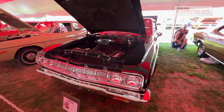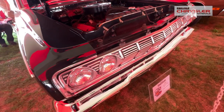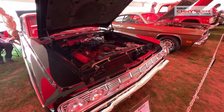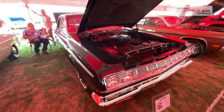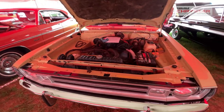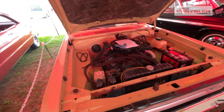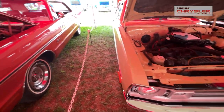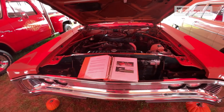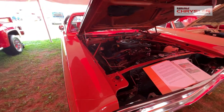Next on line is a '64 Plymouth Sport Fury. The owner has had this car over 30 years and just uses it minimally — very nice car. Next is a '72 Dodge Dart Custom, a V8 318 motor. Then we have a bigger C-body, a Plymouth Fury 3, four-door hardtop, with a 318 motor in it. It's a low-production color paint.